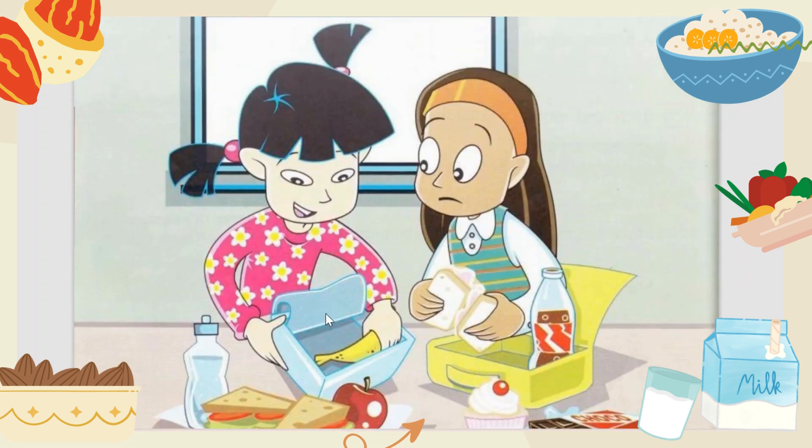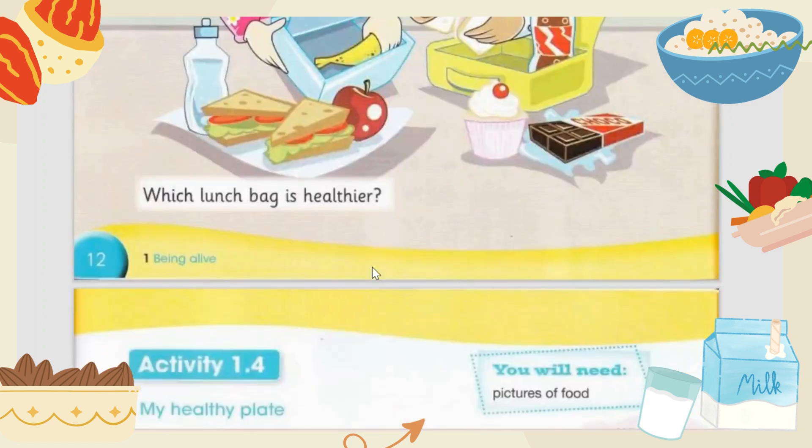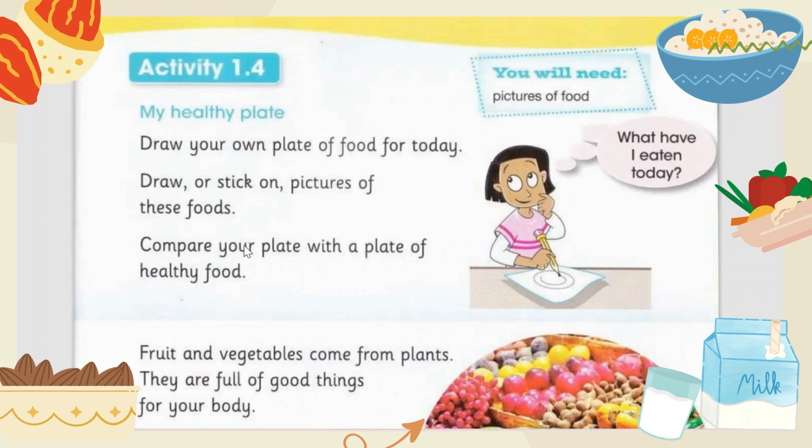If you look at the unhealthy food, there is soda, chocolate, and cupcake — that is not healthy at all. This is the healthy food and this is the not healthy food. I know most of my viewers are more prone to eating unhealthy food, but you should be eating healthy food so you can grow up healthy and strong.